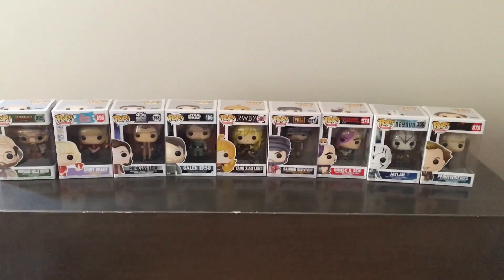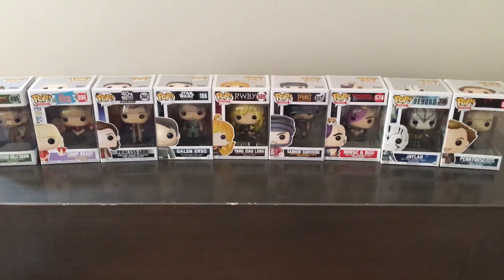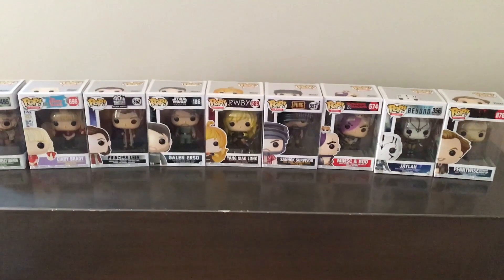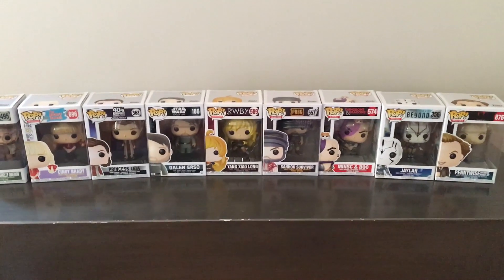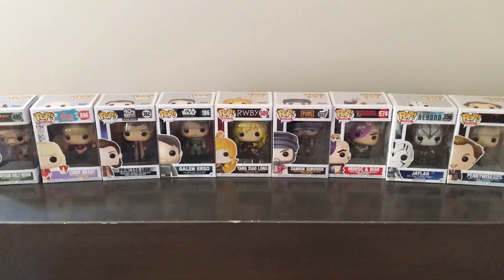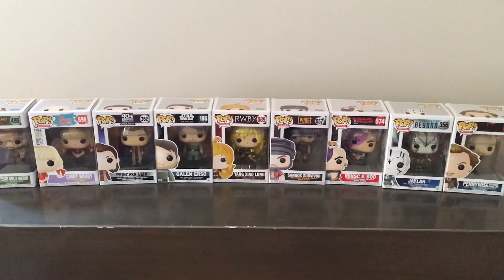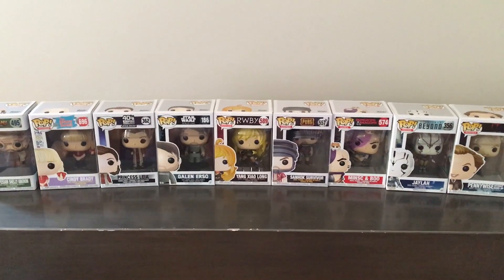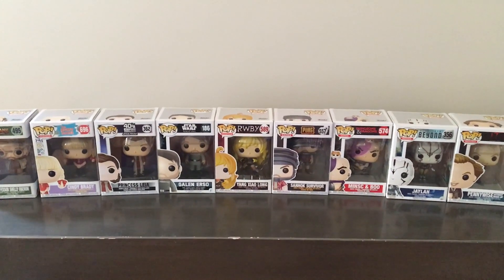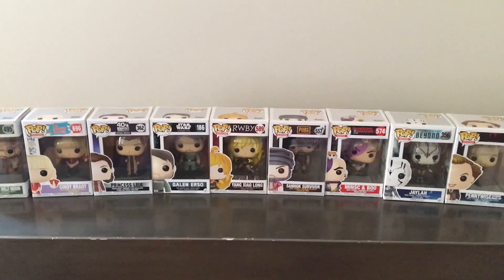If this video gets five likes I'll be giving away a pop — just comment below which one you want and when the video hits five likes I'll pick a random comment and send it over. Thank you guys so much for watching, I appreciate it. Stay tuned for more videos — I do have some very exciting orders coming in soon, three really cool pops, so I'll put those in a video together. Thanks for watching and see you guys next time!